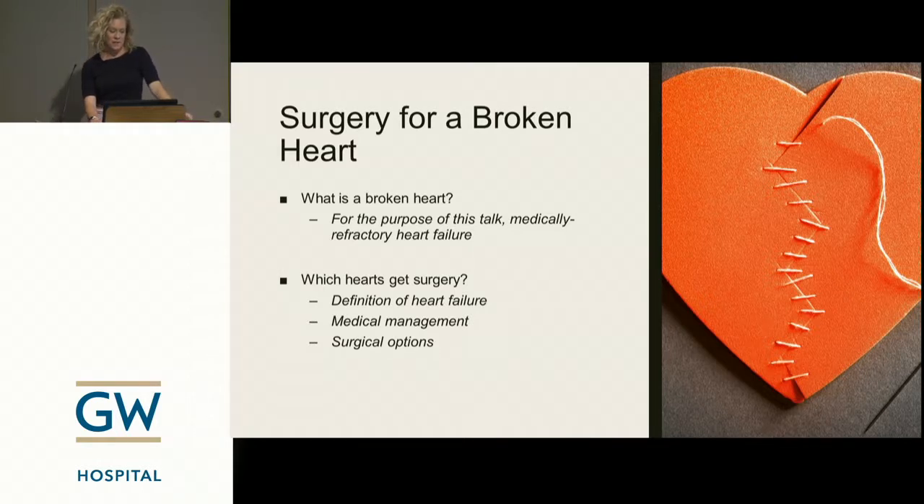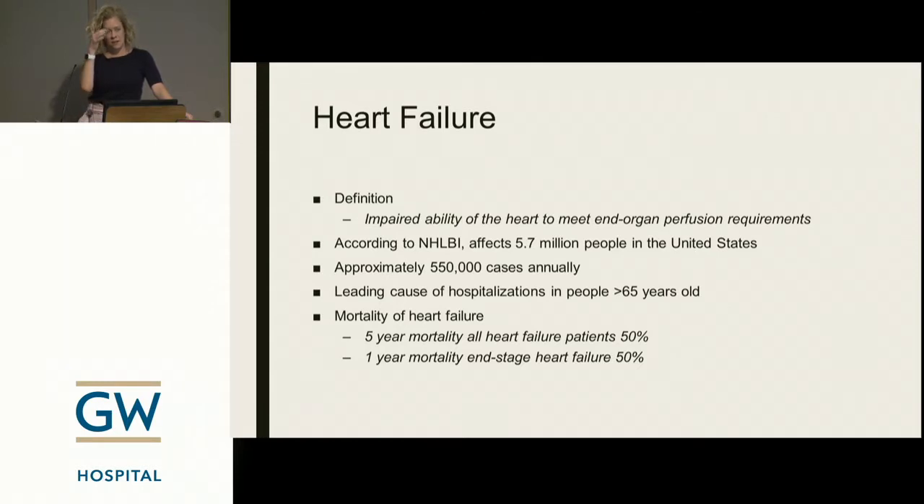According to the National Heart, Lung, and Blood Institute, heart failure affects 5.7 million people in the United States alone — figures now being updated, with most people thinking it's closer to 6.4 million. There are approximately half a million new cases every year. It's the leading cause of hospitalization in people over 65, and as the population ages this is going to continue to be a growing problem. The five-year mortality for all comers diagnosed with heart failure is 50%, and the one-year mortality for people with end-stage heart failure alone is 50%. It's a very deadly disease.